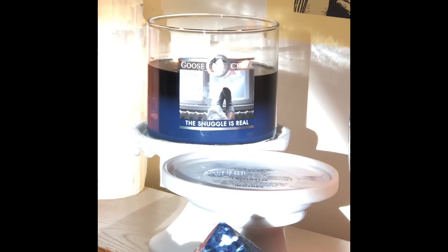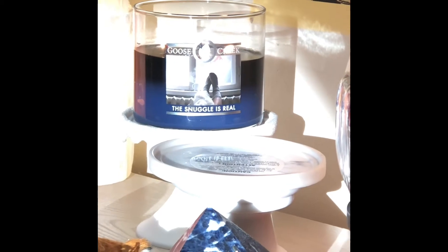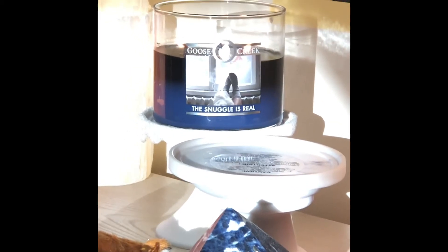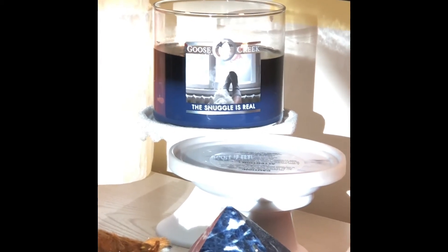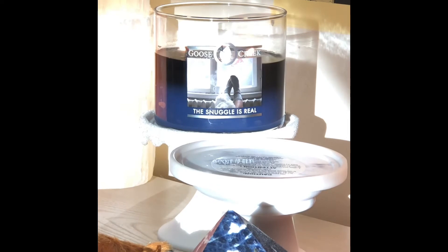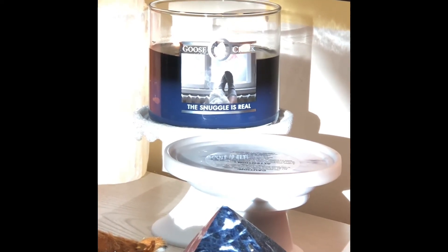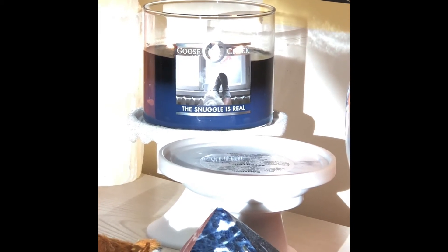I even went so far as to smell it while it was burning, just to take a little quick sniff, and there was nothing. It smelled like wax. So the Snuggle is Real on cold does have a fragrance, but when it's burning there's nothing — not even on the first burn, not even on the second burn.